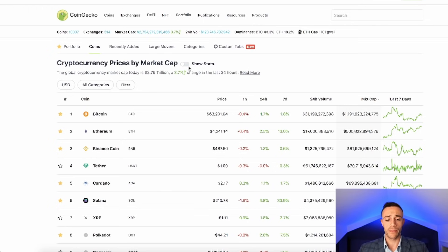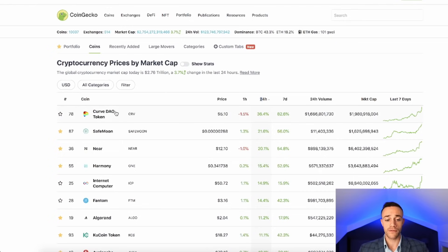So to start off this video, let's take a look at the market cap as a whole to see exactly where we're at. We have a $2.754 trillion market cap with Bitcoin trading at $63,200 and Ethereum trading for $4,200. Now if we look at the day's top gainers, we can see that Curve CRV is up 36% trading at $5.10.